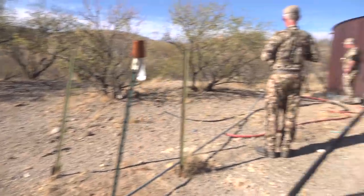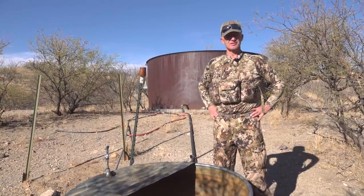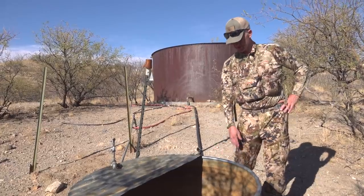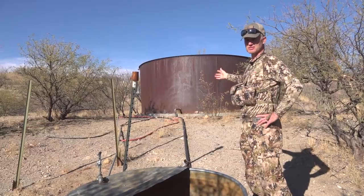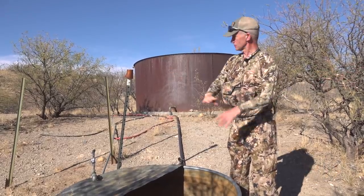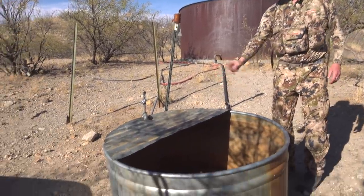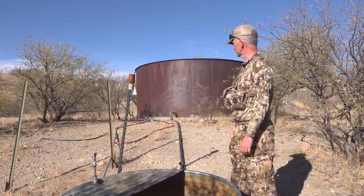We had this catchment showing on our map so we drove way back in here — took about 40 minutes to get here — and there's no water in the tank because it hasn't rained for months. Up above this tank there's a great big apron that catches water when it rains, and it comes down a funnel to fill that tank. Keep moving, keep looking.